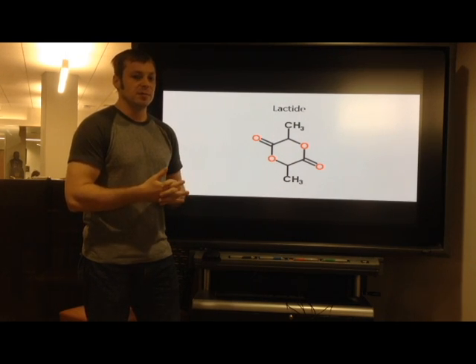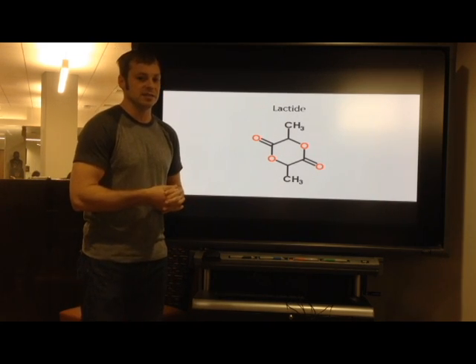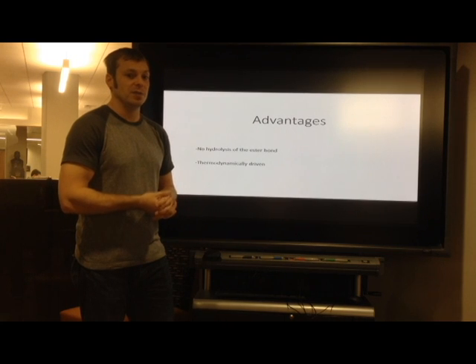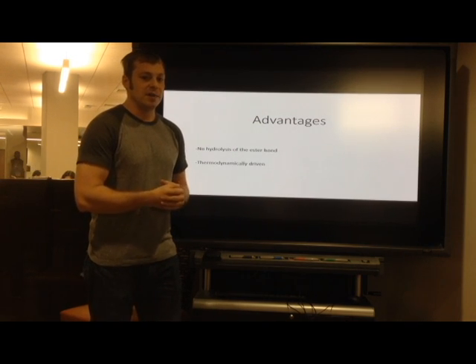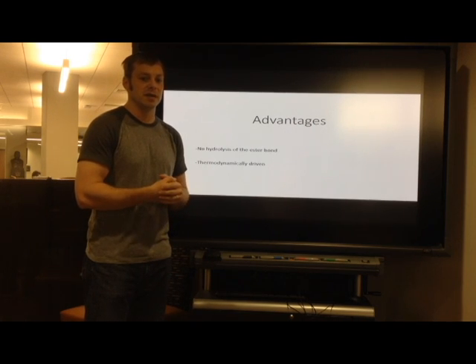The reaction is an equilibrium reaction. It's difficult to remove all the water produced upon polycondensation of lactic acid, which leads to shorter chains. Ring-opening eliminates this issue since it's not a condensation polymerization reaction, leading to longer chains. Another advantage of lactide ring-opening is that it's thermodynamically driven by the relaxation of the ring due to angle strain, which means there's a reduction of energy needed for this step compared to lactic acid polymerization. By adding a metal catalyst, a longer, higher molecular weight PLA chain can be produced.